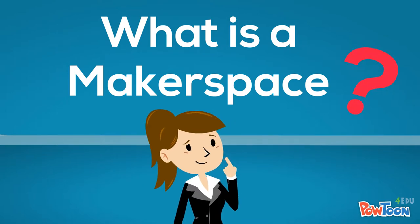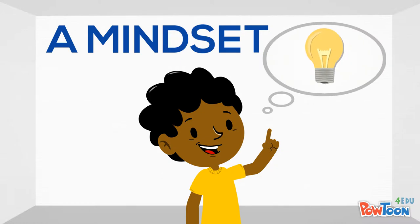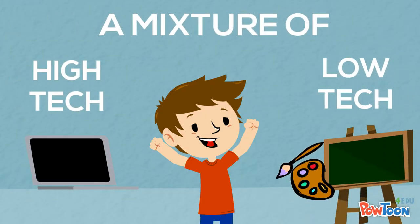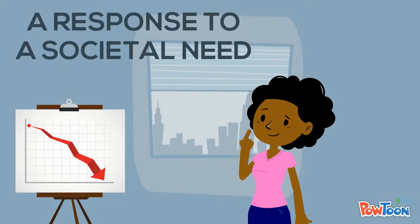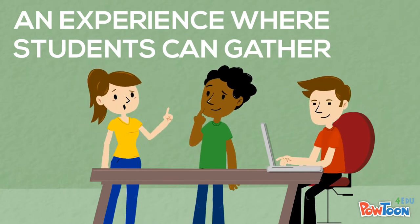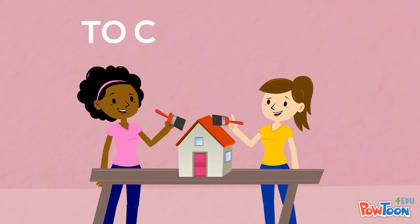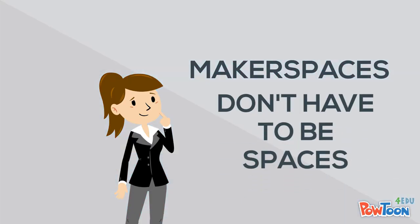What is a makerspace? It is a mindset, an iterative design process, a mixture of high-tech and low-tech, a response to a societal need — an experience where students can gather to explore, to tinker, to create. Makerspaces don't have to be spaces.